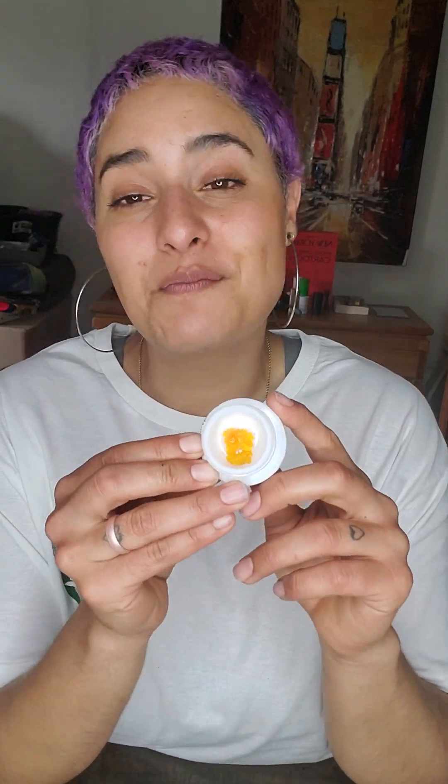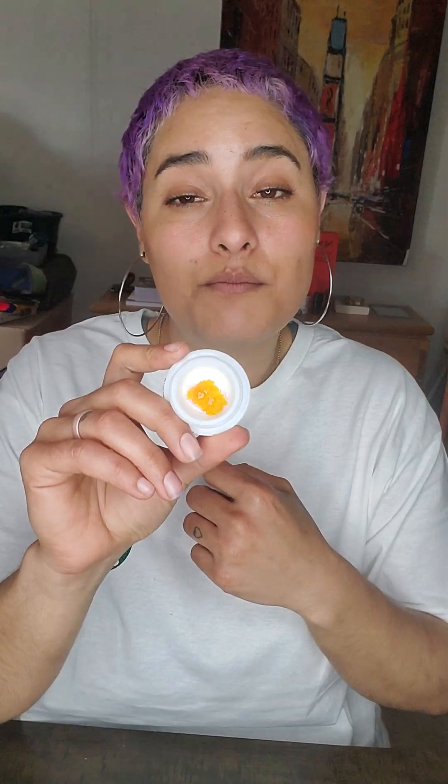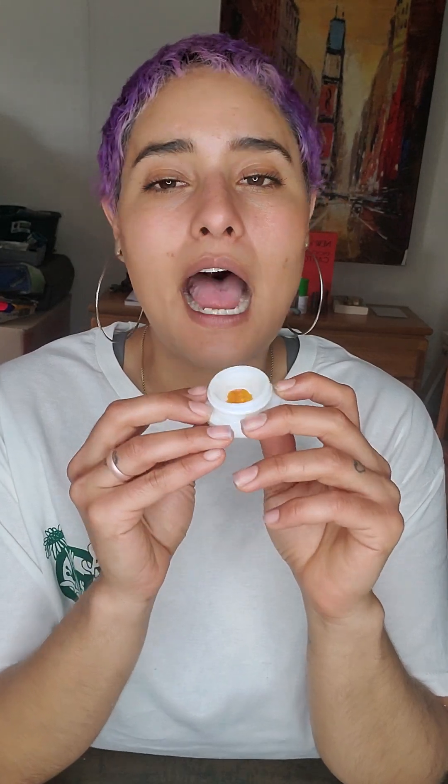This is something I would probably recommend for more experienced people just because it is more of a heavy hitter. The THC isn't as high as it is on other extracts — it's at 79.8%. For people who have a lower tolerance, I would recommend it but at a very low dose — go low and slow just in case.